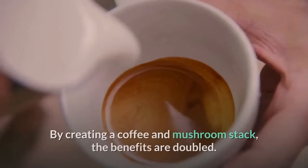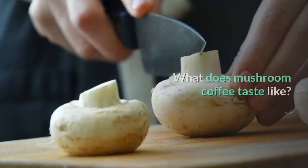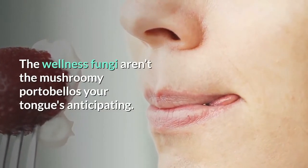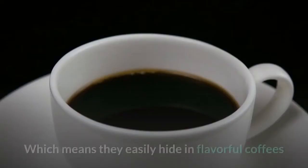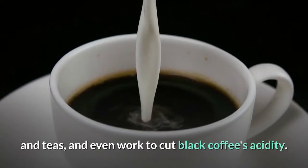What's more? By creating a coffee and mushroom stack, the benefits are doubled. What does mushroom coffee taste like? The wellness fungi aren't the mushroomy portobellos your tongue's anticipating — they're more like soil-flavored blandness. Earthy, if you're being kind. Which means they easily hide in flavorful coffees and teas, and even work to cut black coffee's acidity.